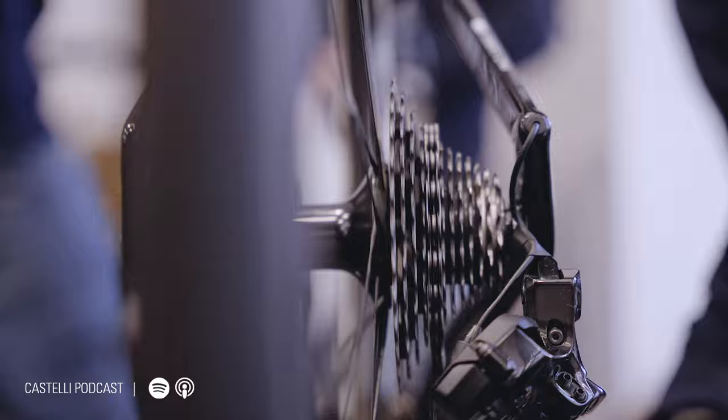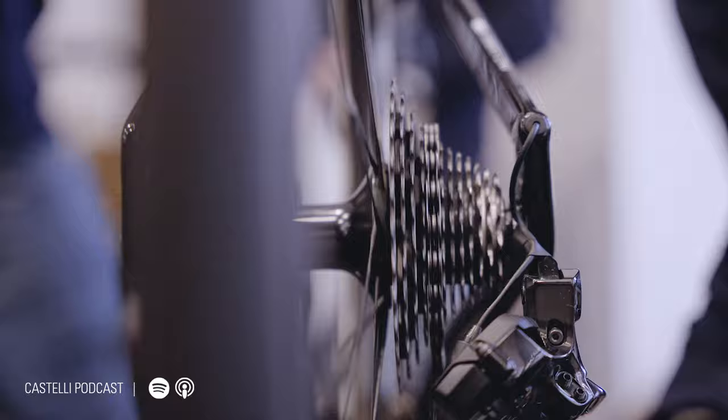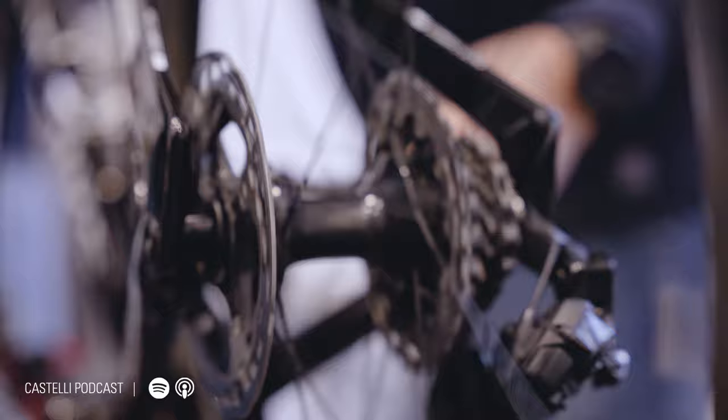We chatted with Nikolas Kosmans, technical and development manager of Soudal Quick-Step, to find out more about the life of a world tour mechanic, their wildest fixes of all time, the evolution of bike equipment over the last decade, and more. So without further ado, Nikko, welcome to the show.